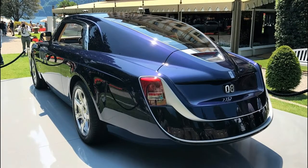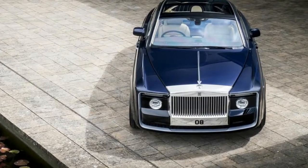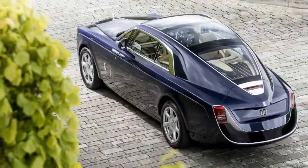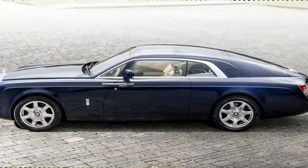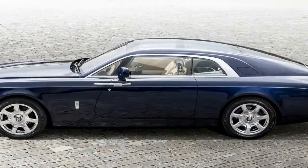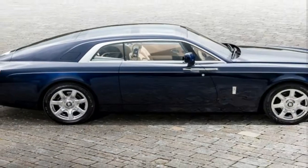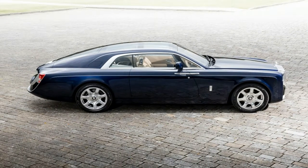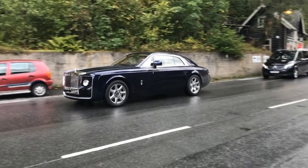For Rolls-Royce, the Sweptail represents a return to prominence of the brand's time-honored coach-building business. 'Sweptail is the automotive equivalent of haute couture,' Giles Taylor, the director of design for Rolls-Royce motorcars, said in a statement. 'It is a Rolls-Royce designed and hand-tailored to fit a specific customer.' And it's the result of four years of work. According to Rolls, a customer approached the company in 2013 and asked it to build a one-of-a-kind motorcar inspired by the luxury yachts of the 1920s and 30s.